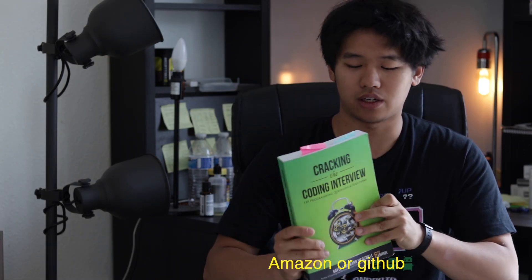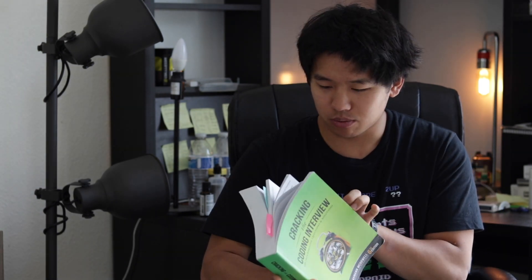I highly recommend the book itself because my eyes don't get as tired as quickly reading a book. This book may look huge, but basically the very first part is about behavioral questions, resumes, and there's a pretty important section about how to approach technical problems and how to solve them.